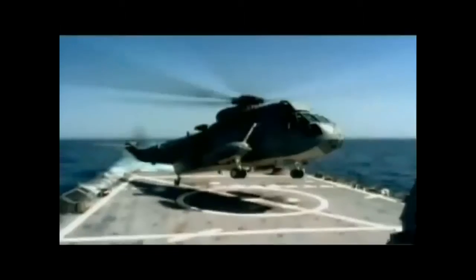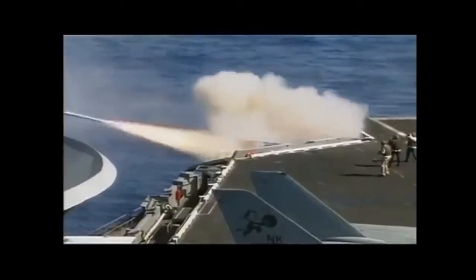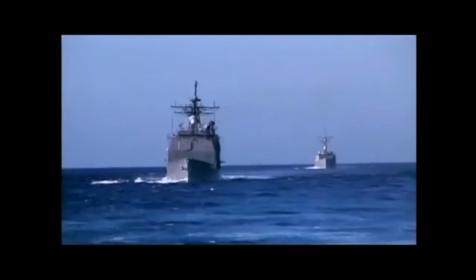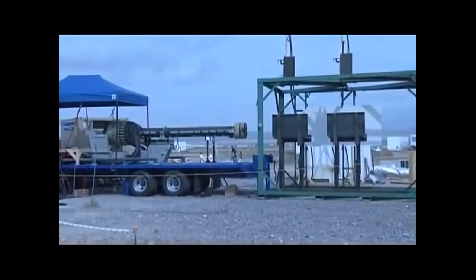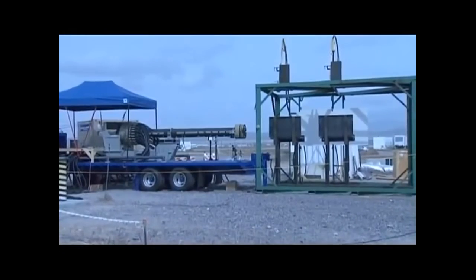Deployed on multiple missions facing imminent threats from determined, sophisticated adversaries, the United States Navy demands leap-ahead capabilities to maintain strategic and tactical superiority today and tomorrow. General Atomics introduces the Blitzer Electromagnetic Railgun, a new way to accomplish multiple missions now and own the battle space far into the future.